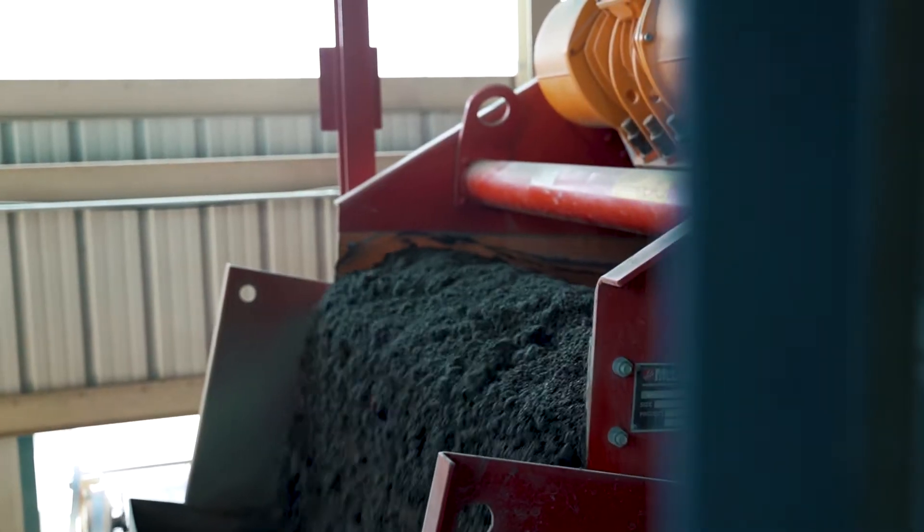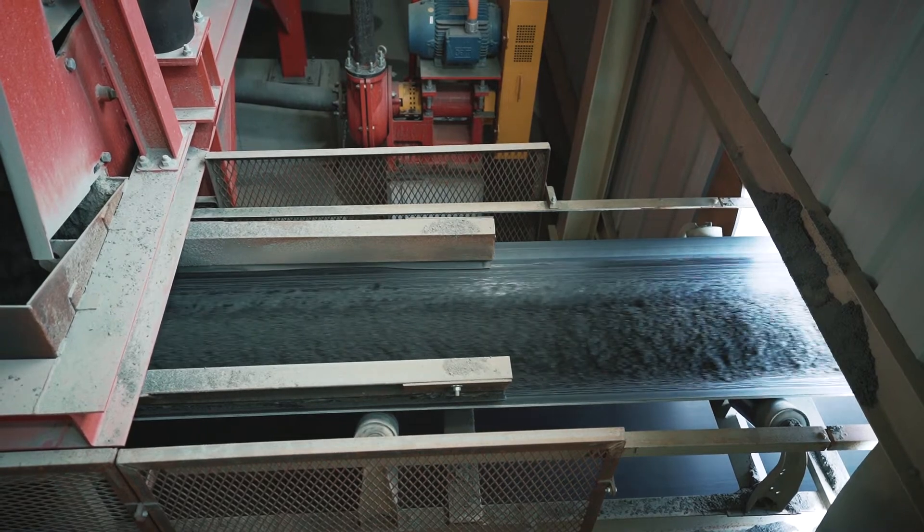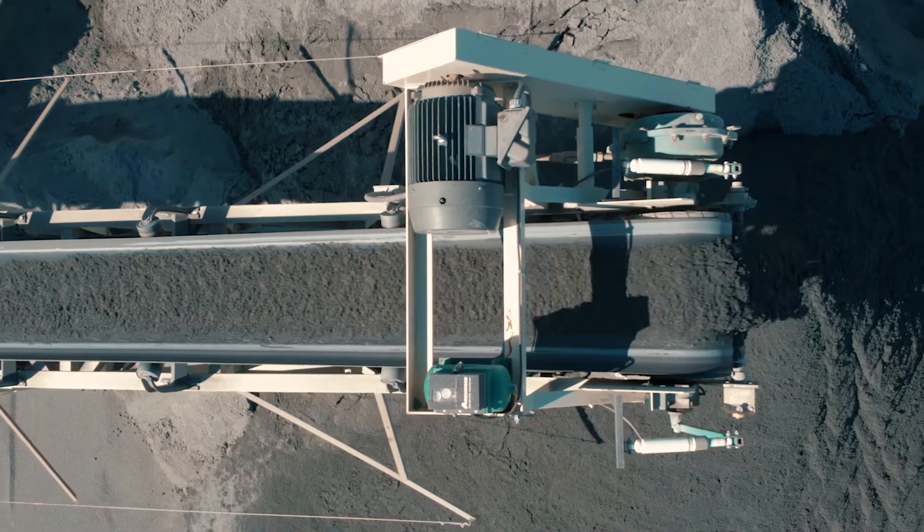Depending on weather and setup, we usually see somewhere between seven and nine percent moisture coming off. It allows us to sell our material much quicker so it doesn't have to sit in the pile and decant — it's pretty much ready for sale as it comes off the stacker.